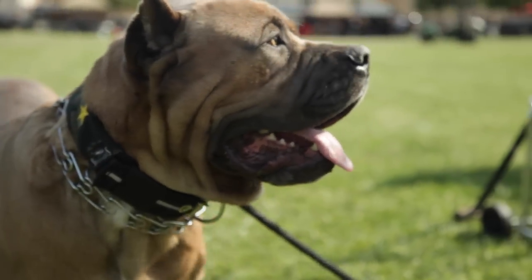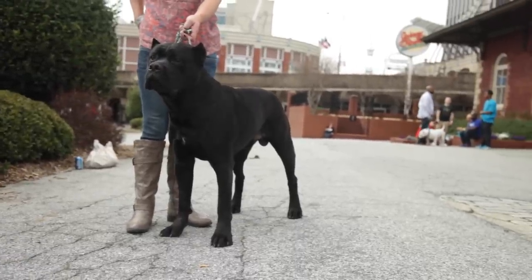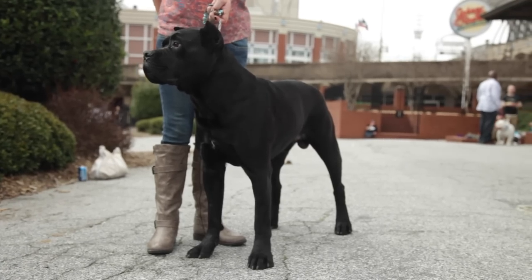Cane Corsos appear in two basic coat colors: black and fawn. While markings are common on the chest, tips of toes, the chin, and the bridge of the nose, large white patches are not desirable. The average life expectancy is 10 to 12 years.